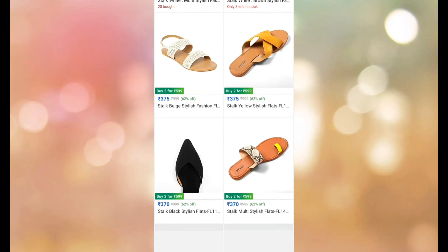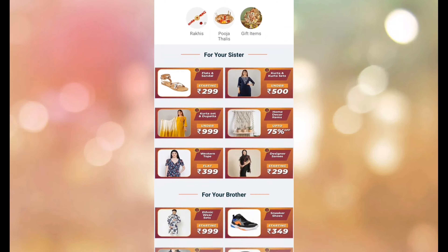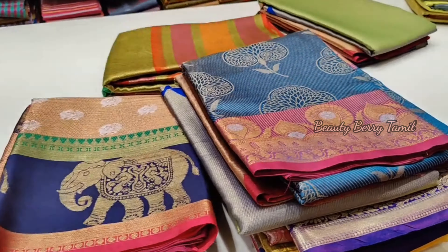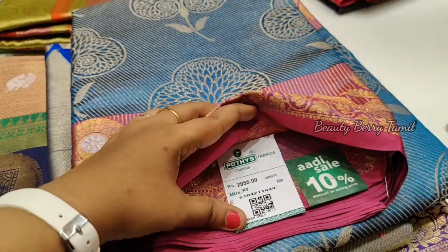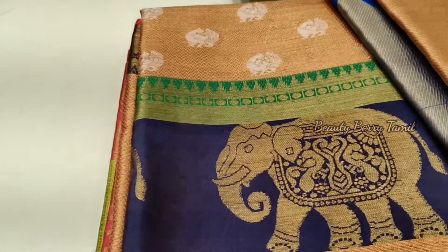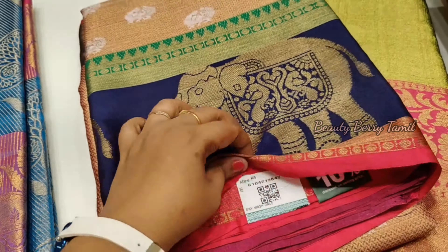You can also get extra offers and free shipping. We are going to show you the kora muslin sari collections. This is the offer time, so you have discounts on all the collections.